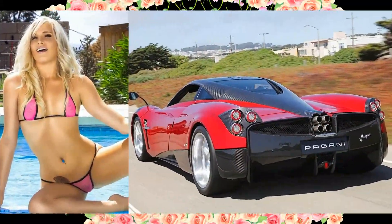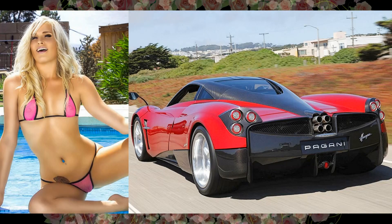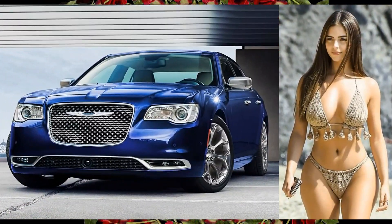Red hot babe in a 2012 Pagani Huayra. Cool lady in a 2018 Carcer 300.